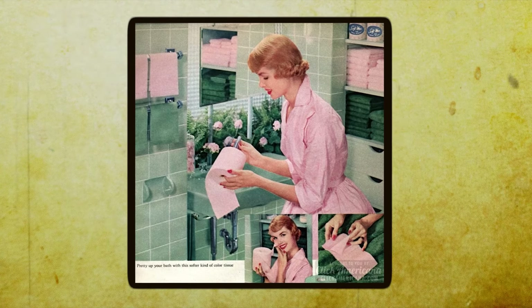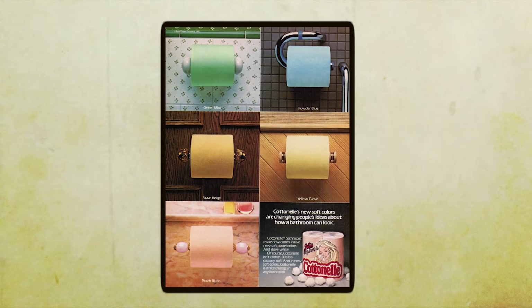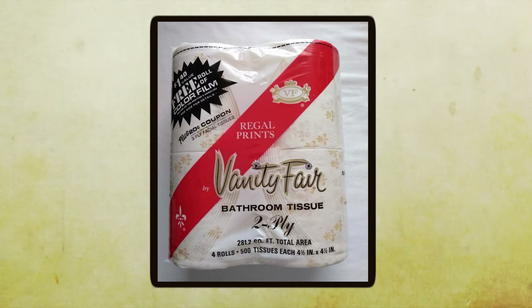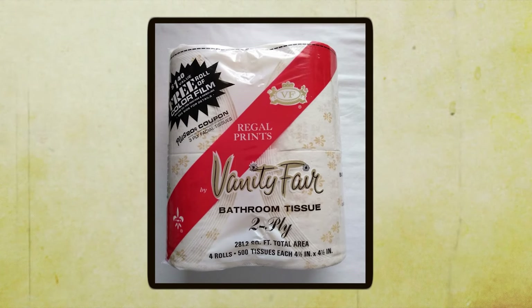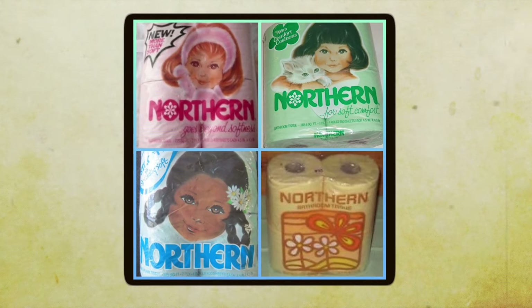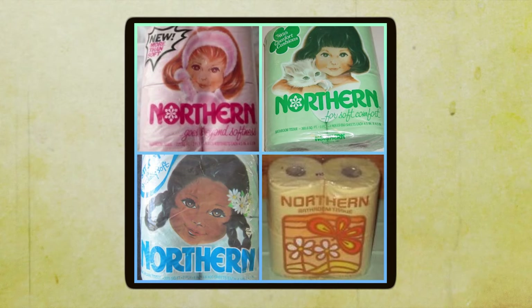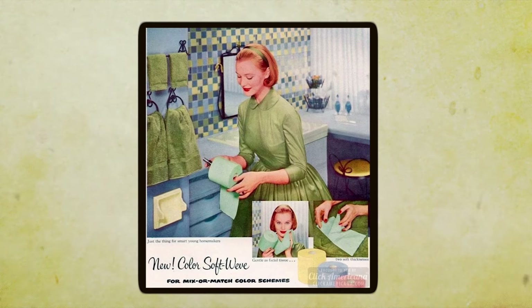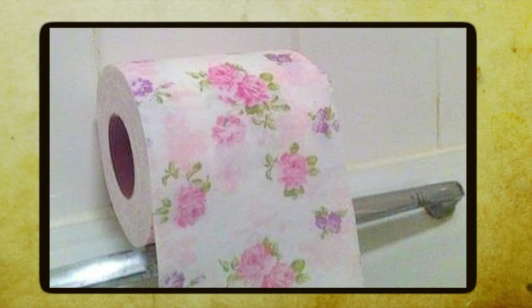Things got a little out of hand. After a few too many cocktails, some of the guests thought it would be hilarious to start TPing the house with the colored toilet paper. Before we knew it, the whole place was covered in pink and blue streamers. We spent hours cleaning up that mess, but at least it brought us back to our childhood. Beyond the hijinks, colored toilet paper was just another way for people to express their individuality and embrace the colorful spirit of the 70s.